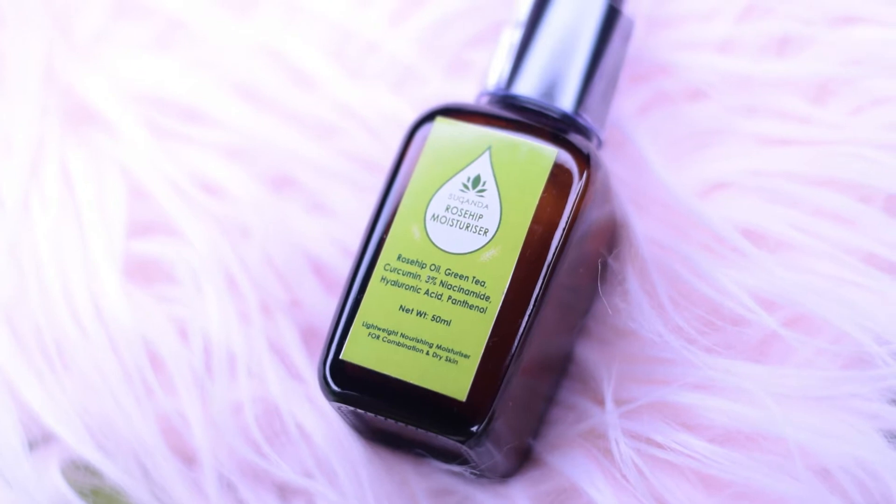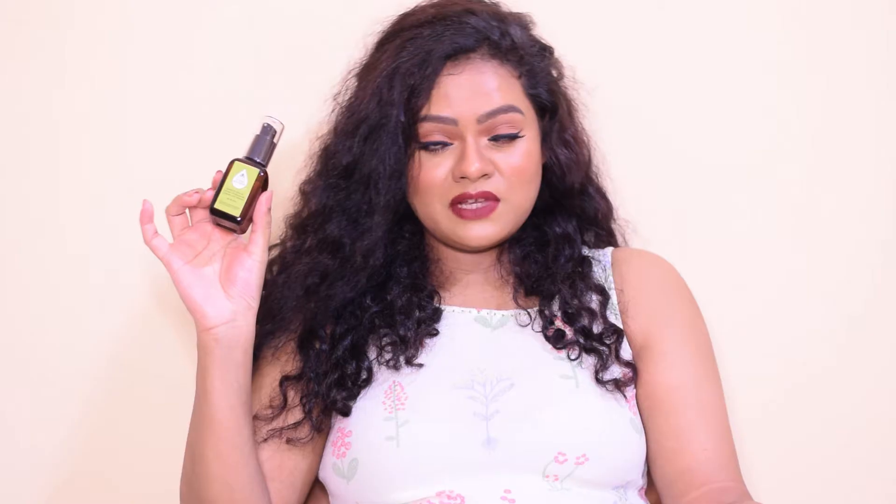First let's get started with the Suganda Rosehip Moisturizer. This moisturizer retails for Rs. 1000 and you get 50 ml of the product. It has got rosehip oil, green tea, curcumin, 3% niacinamide, hyaluronic acid, and panthenol. On the Suganda Skincare website it is mentioned that it is suitable for combination to dry skin. I personally have combination to oily skin and it works perfectly well, moisturizing my skin and giving me a very hydrated and moisturized look and feel.